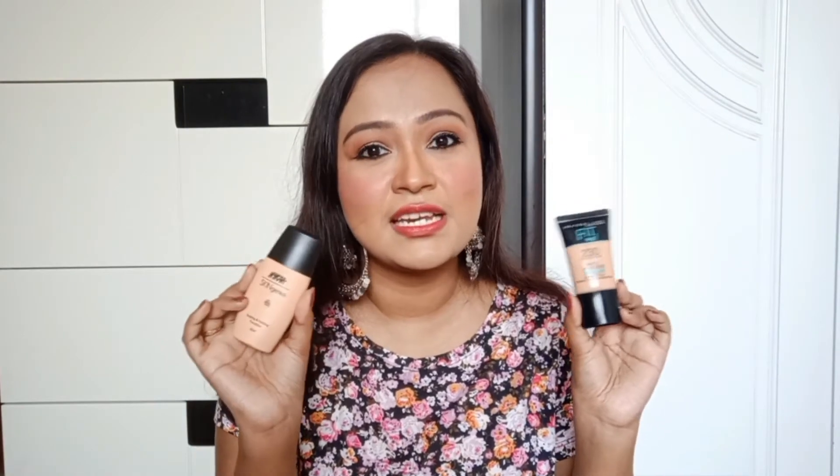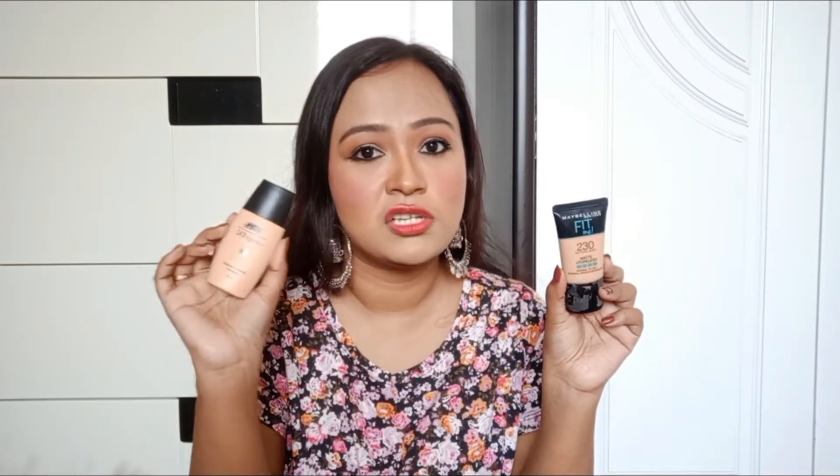Now let's talk about the ingredient list. Maybelline has mentioned the ingredients on their website, whereas Nykaa does not mention their ingredients on the website, which is something I don't like. So before buying the Nykaa product, you have no chance to see the ingredient list. For your benefit, I am going to attach a screenshot of both ingredients — Maybelline's from their website, and Nykaa's which they have mentioned on the outer packaging.